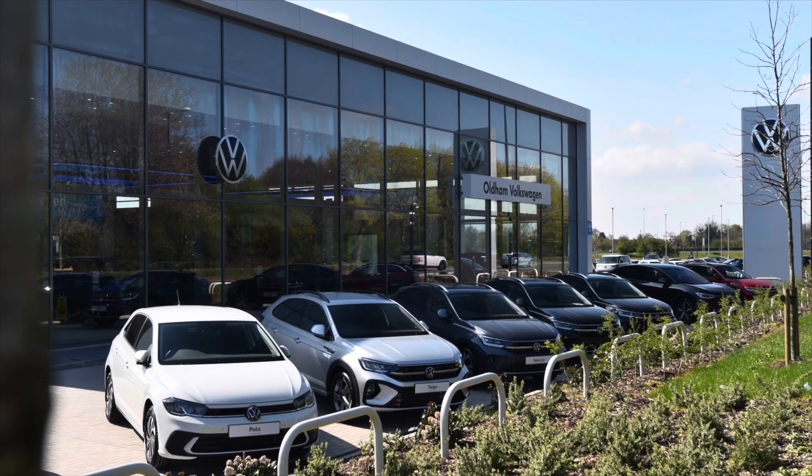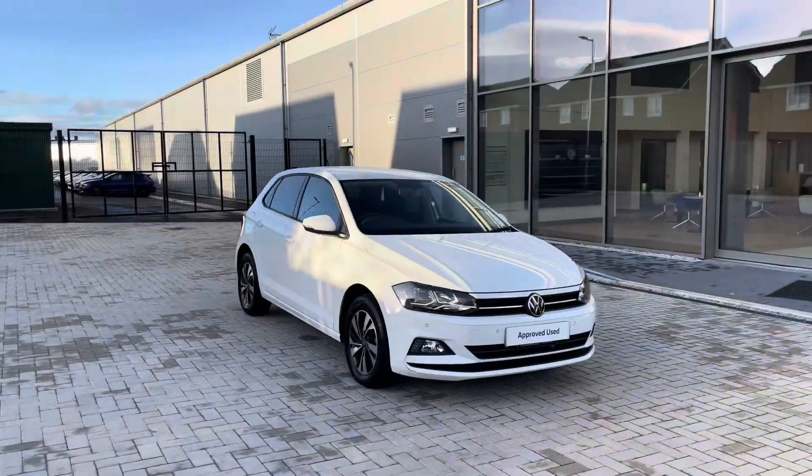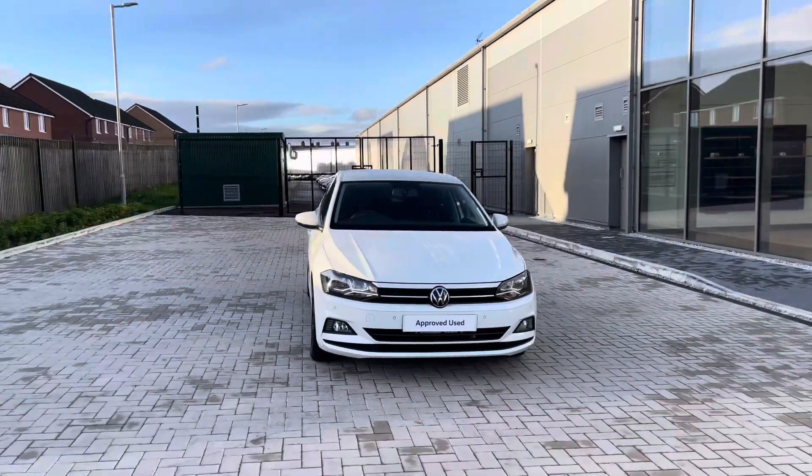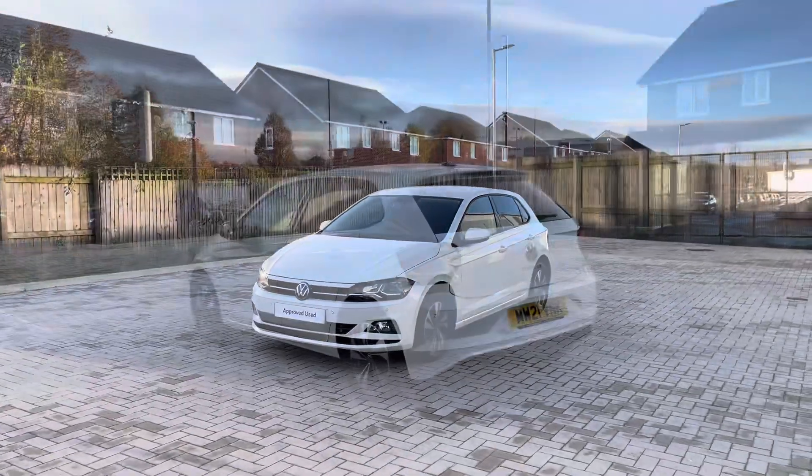Hello from Olden Volkswagen, my name is Dylan and today I'm going to be showing you around this approved used Volkswagen vehicle. This Volkswagen Match 1.0L TSI 95PS DSG is currently available in a stylish pure white finish and it looks remarkable.